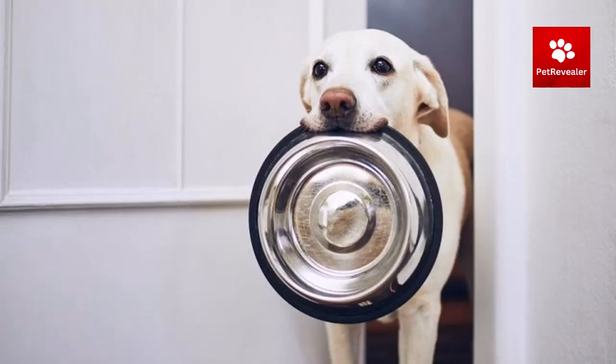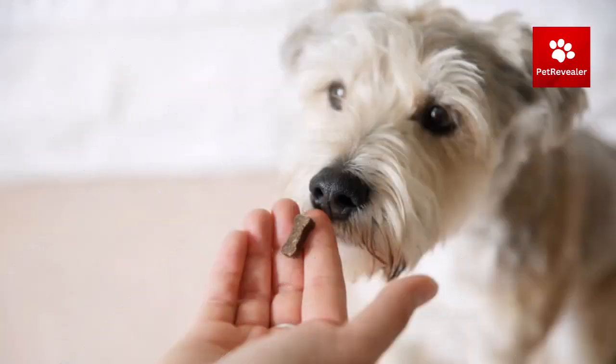Consult with your veterinarian to determine the appropriate number of treats for your dog based on its size, activity level, and overall health. Overfeeding your dog with treats can lead to weight gain, dental problems, upset stomach, and an unbalanced diet. Be observant and vigilant for signs that may indicate that your dog has an underlying condition.